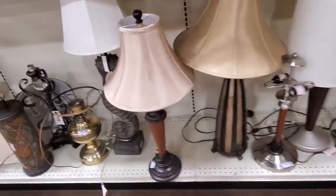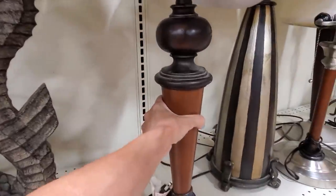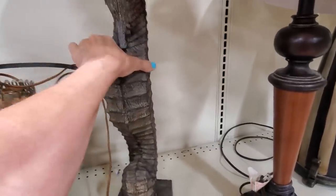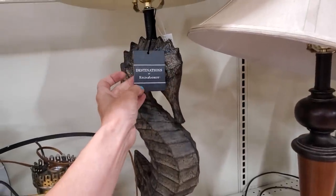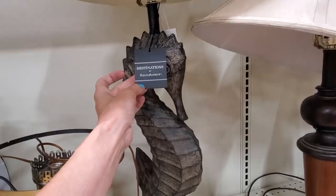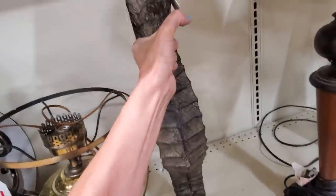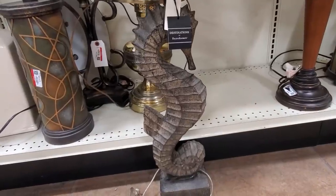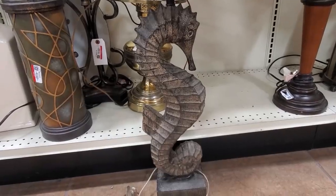I'm looking at the lamps — tell me I don't need it. I don't need a seahorse lamp. I'm sure it's super expensive — I don't even see a price. He's brand new, by Destinations by Regina Andrew. How much are you? I found the price — he's $34.99 which makes it a lot easier to leave behind.